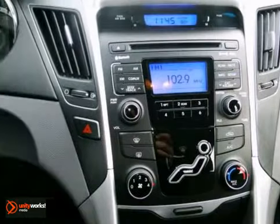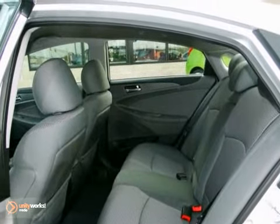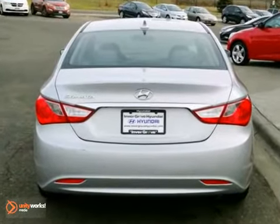It comes with keyless entry, a CD player, and traction control. It also has steering wheel stereo controls and multiple airbags. See it for yourself today.